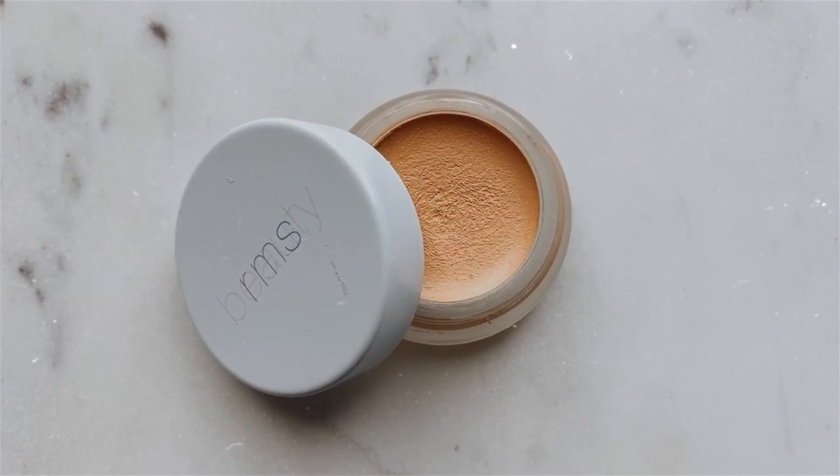Another disappointment is the RMS Un Cover Up Concealer. I gave this a fair shot — tried it four or five times — and recently you saw in my last video how it betrayed me. It creased like crazy, it's too emollient, didn't have enough coverage, and had no wearing time at all. It was separating and creasing under my eyes, making it look like I had wrinkles I don't actually have. Just from natural muscle movements it just gathers. Big no for me.